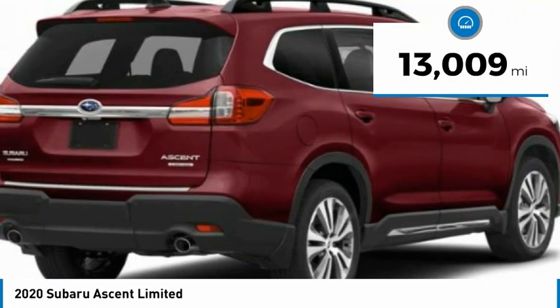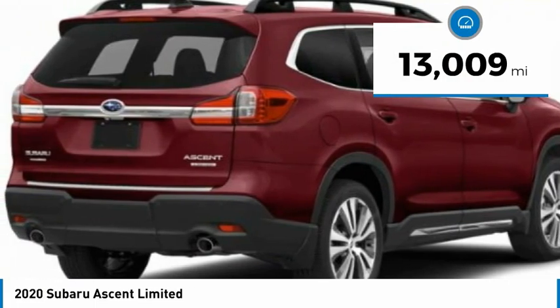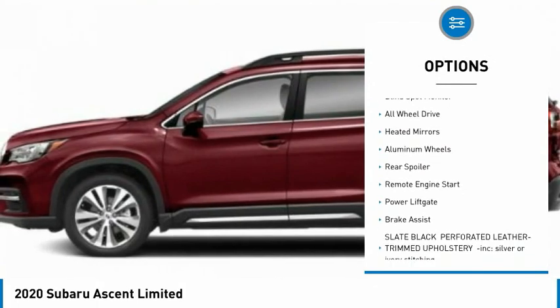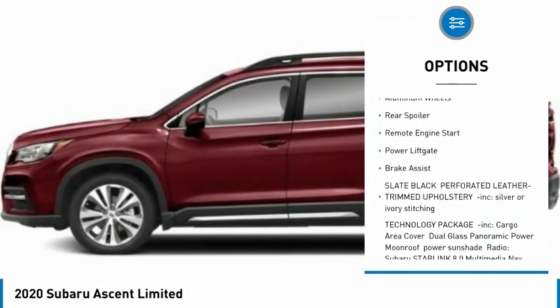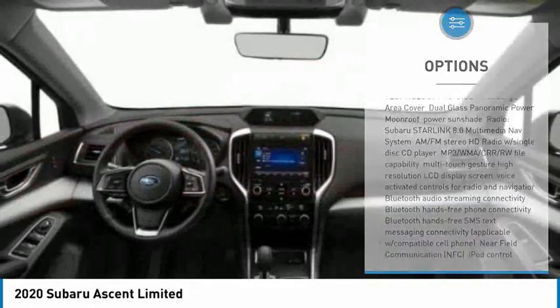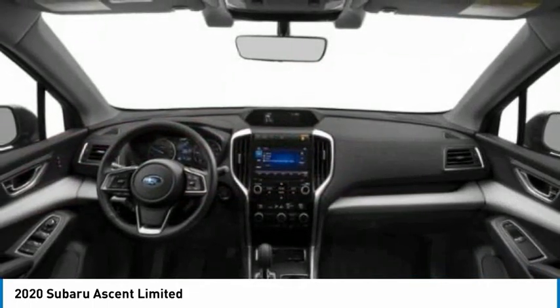This vehicle has less than 15,000 miles. Here are some of this vehicle's great options: tire pressure monitor, turbocharged, blind spot monitor, all-wheel drive, heated mirrors, aluminum wheels, rear spoiler, remote engine start, power liftgate, and brake assist.